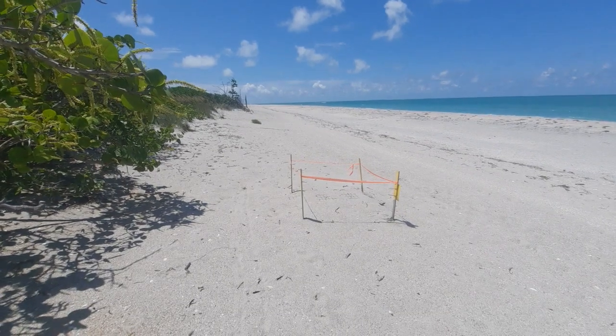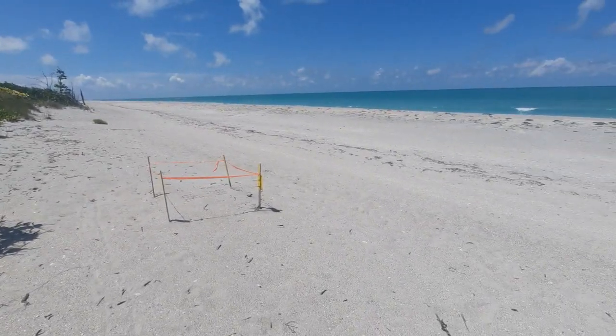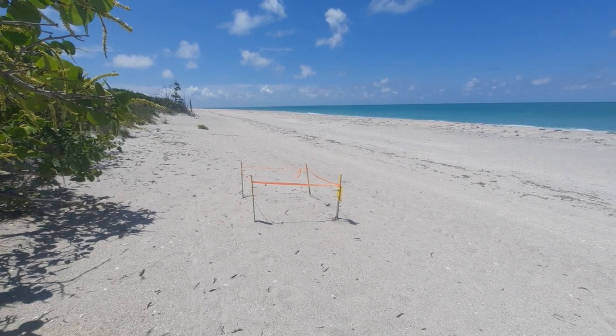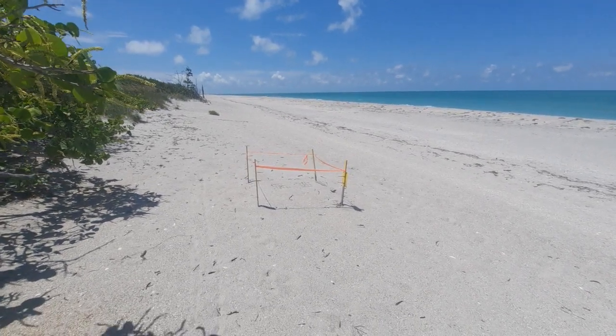Back on the subject, in terms of the loggerhead, they are most commonly found on the Gulf side as well as the Atlantic, and they are the most common sea turtle found in the United States.